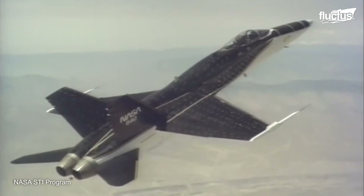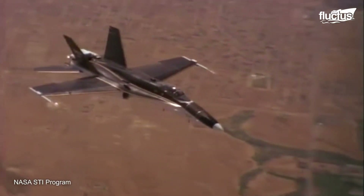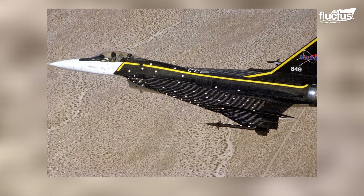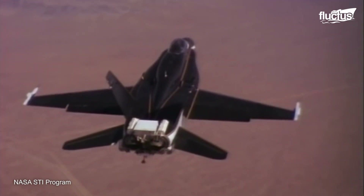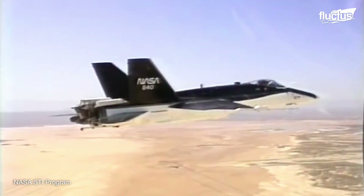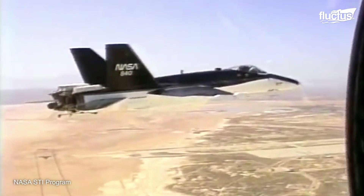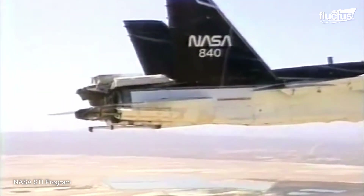The first two projects operated the F-18 High Alpha Research Vehicle and the F-16 Variable Stability In-Flight Simulator Test Aircraft. The programs helped to understand basic high-alpha aerodynamics, as well as to implement a retrofit of thrust vectoring on an existing design to evaluate tactical usage of such a system.